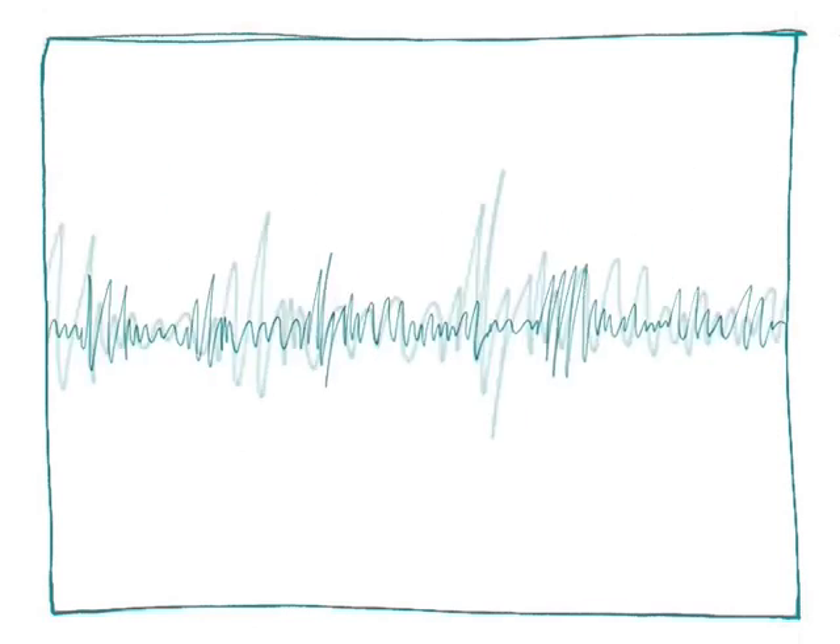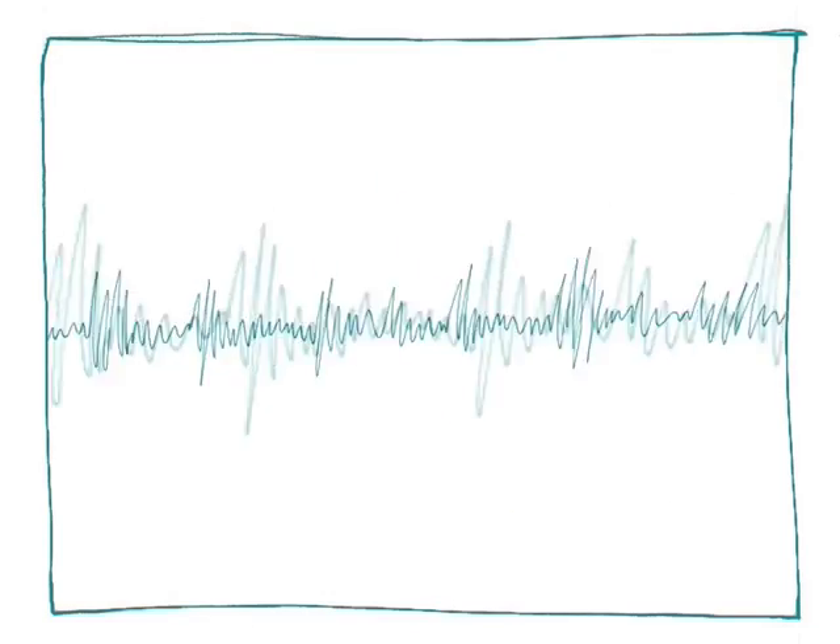When you make a VoIP phone call, your voice is converted from an analogue signal to a digital signal, which means it can be broken down into millions of packets of data. These packets are then sent via the internet to their destination. Once there, these packets are put back into the right order and then converted into analogue voice signals.